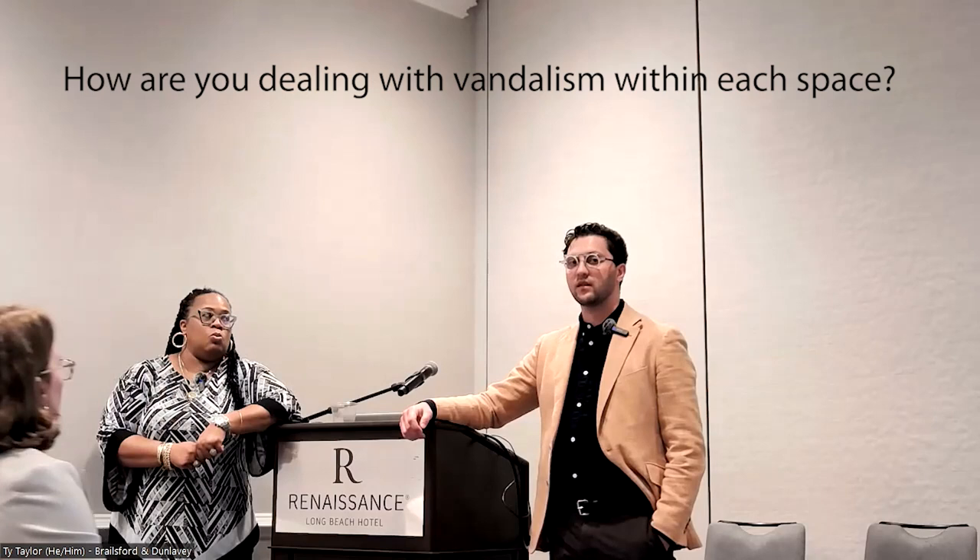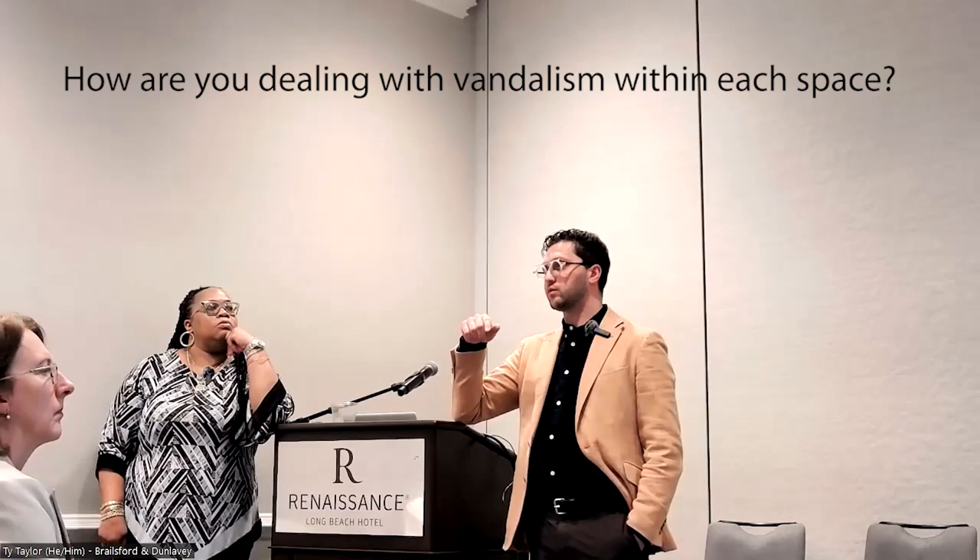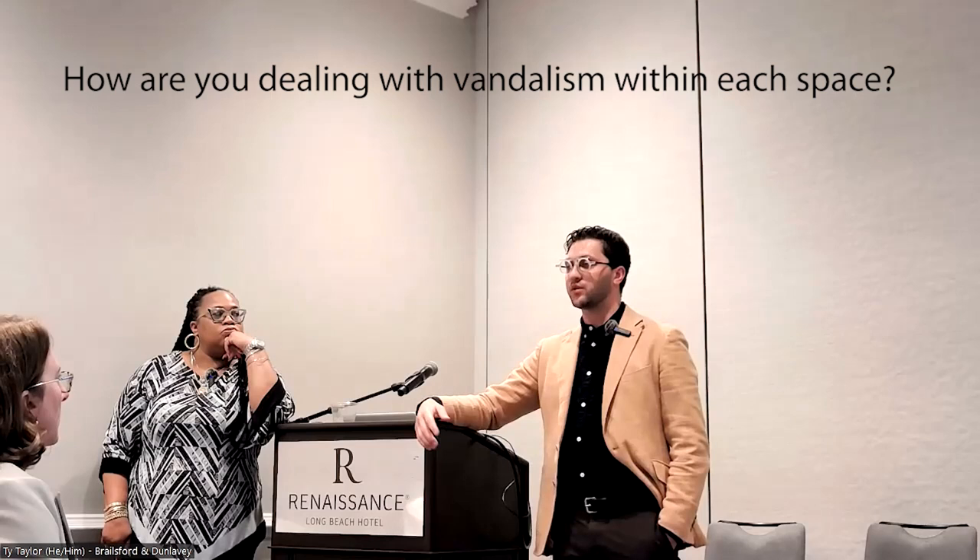Ty: 'The locker room versus open restroom is too big a hotbed issue to approach from logic alone — it will never work. These four projects are actively under construction, so we haven't been able to do post-occupancy studies yet. However, I've heard from Cunningham Group that their Colorado, Minneapolis, and Saint Paul implementations have been highly successful with no trouble around ownership and respect of the space.'